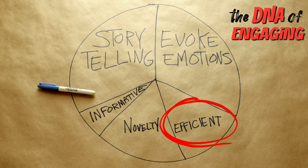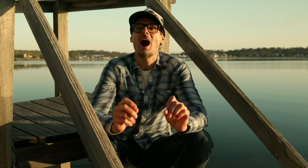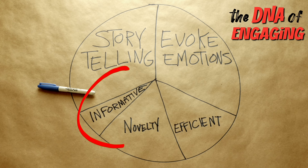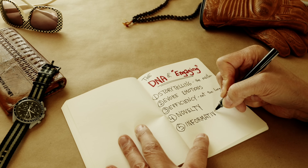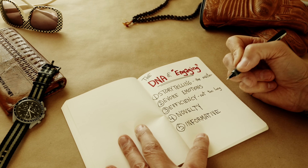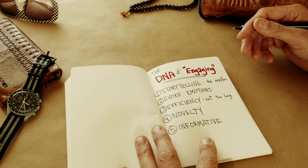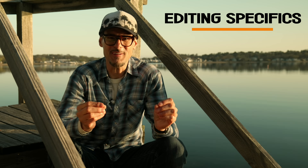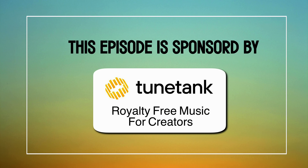Next I put 'efficient' here, because we've all watched videos that drag on too long. If a video is repetitive and too long, it's no longer engaging. That's why efficient is a core part of the DNA of an engaging video. These last two elements we'll discuss in the editing section. I turned this pie chart into a list — it's my road map and my goal. Now let's move on to the editing specifics for creating engaging drone videos.